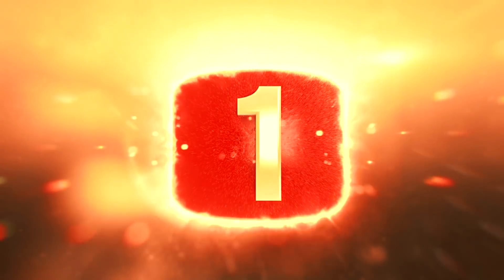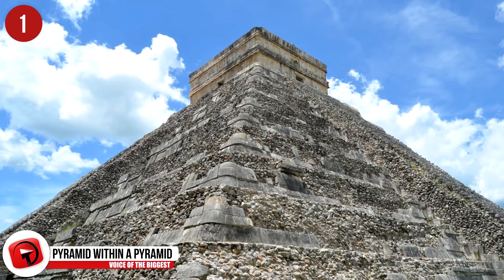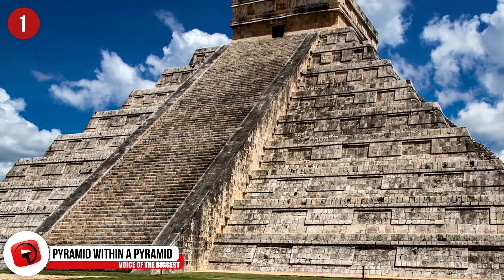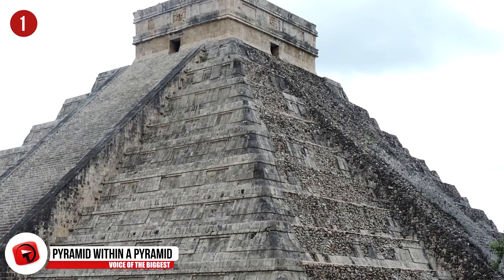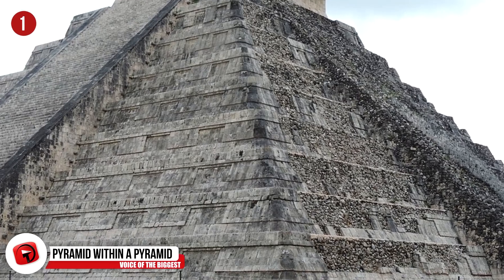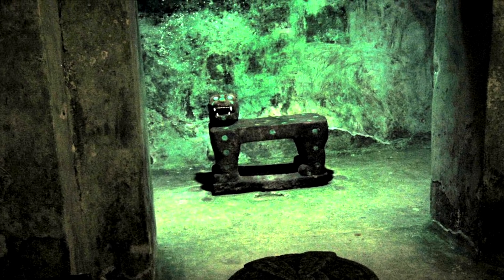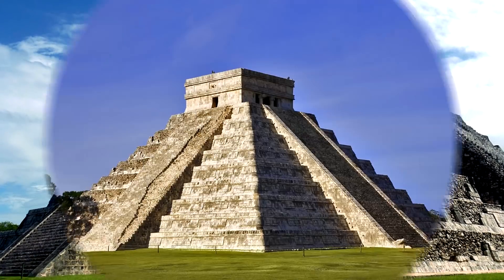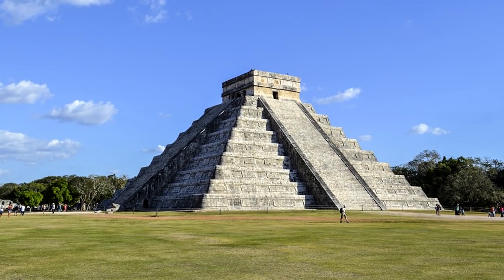Number 1 – Pyramid Within a Pyramid. Archaeologists discovered something remarkable inside of the El Castillo pyramid at Chichen Itza in Mexico. It is not actually one pyramid, but a pyramid within a pyramid. The inside pyramid was created approximately a hundred years before the pyramid constructed around it. Scientists used an electrical resistivity survey to see what lay underneath the surface of the outside pyramid. Some say the newer pyramid was built to correct errors in the construction and architecture of the first one.